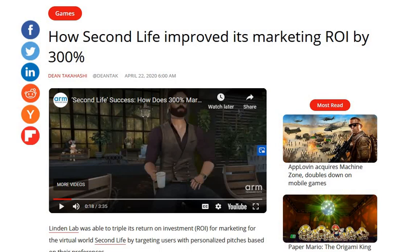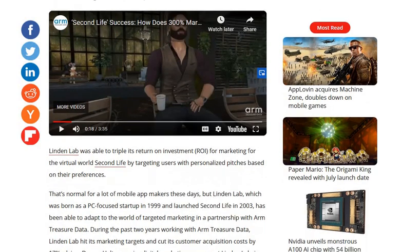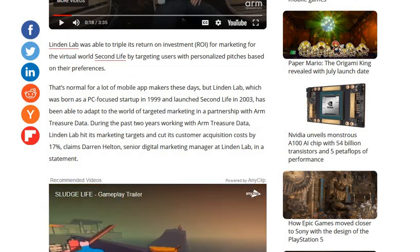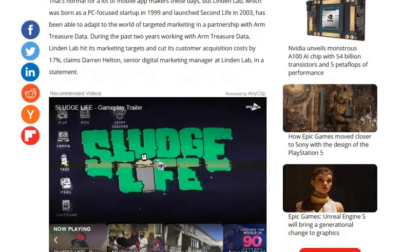This is the article: "How Second Life Improved Its Marketing ROI by 300%." There's a video that goes into how they achieved that. Darren Helton, who is the Senior Digital Marketing Manager at Linden Lab, is narrating that video.